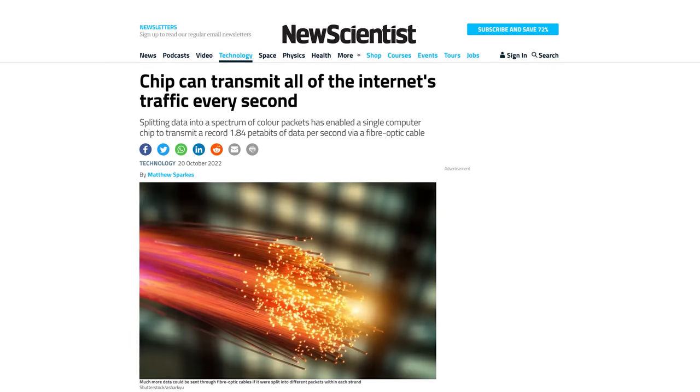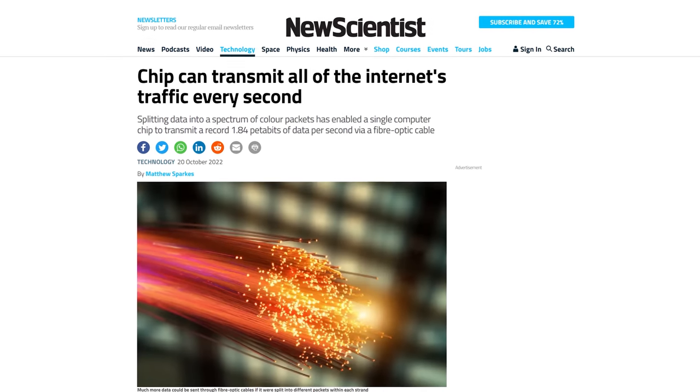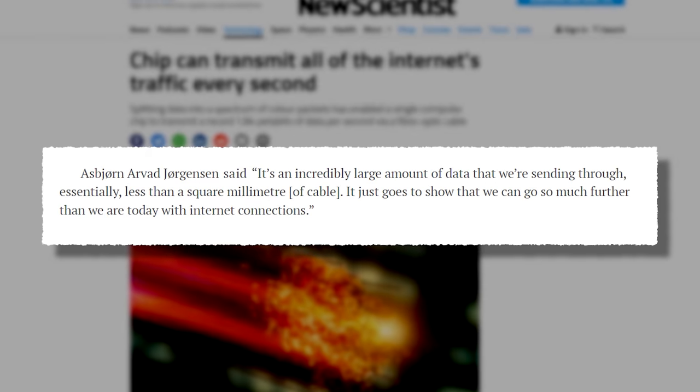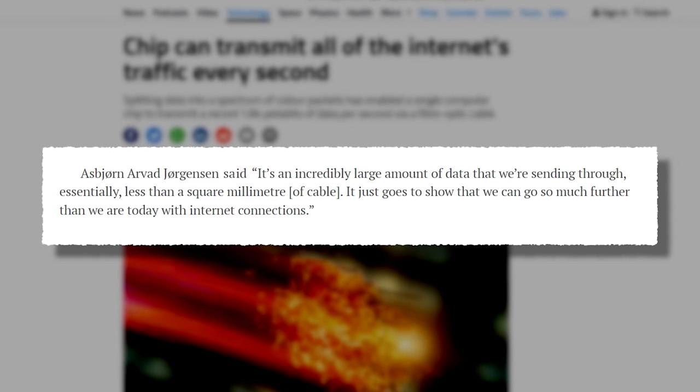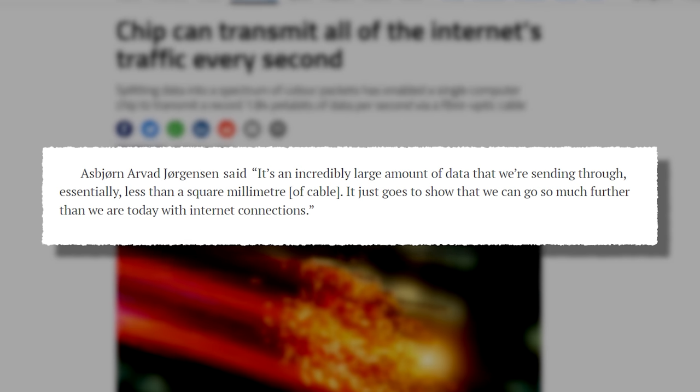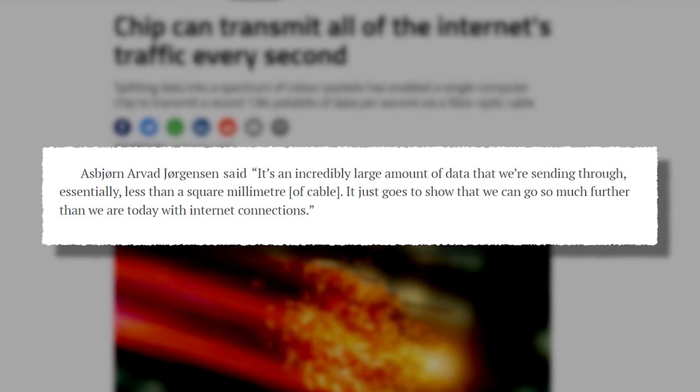In fact it was so much data that there wasn't a single computer anywhere in the world with a large enough capacity to actually receive it all, so the team had to pass dummy data through each channel one at a time and test each one individually to make sure everything was being transmitted and recovered correctly. In a recent interview with New Scientist, the paper's lead author, Asbjørn Arvad Jørgensen, said: 'It's an incredibly large amount of data that we're sending through essentially less than a square millimetre of cable. It just goes to show that we can go so much further than we are today with internet connections.'